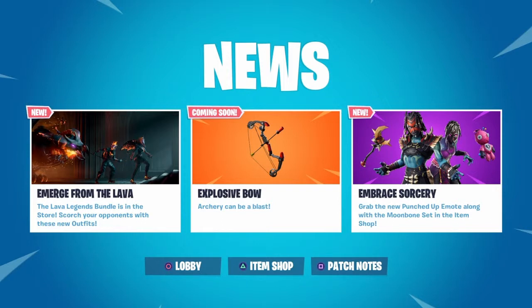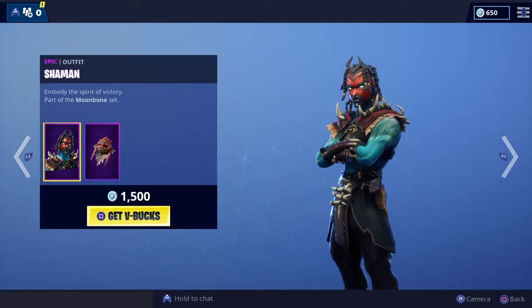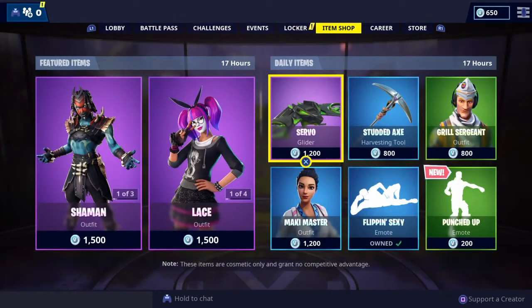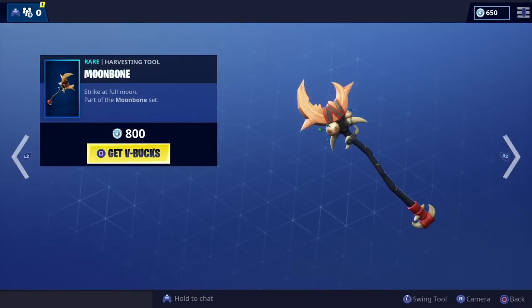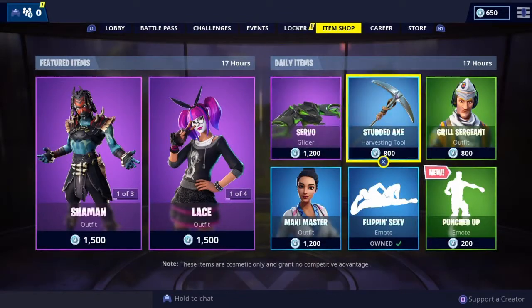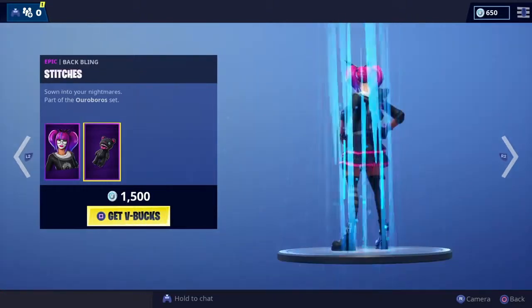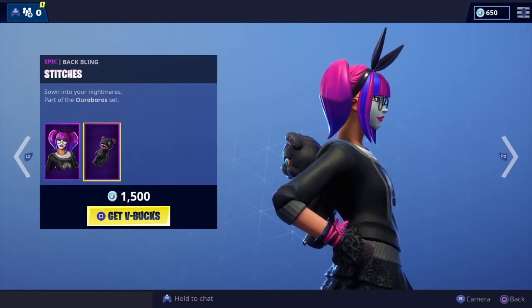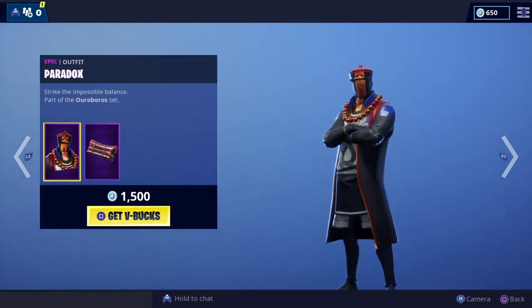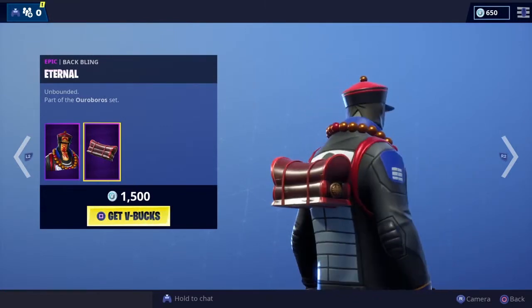In the item shop today we've got the Shaman outfit from yesterday, complete with a very cool looking back bling. We have five epic, five rare and three uncommon in the shop today. Also got Night Witch and Moonbone from yesterday. Laces — love this outfit, love the color combination with the lucky number eight on there, complete with the matching back bling. That's part of the Uberus set. Then we've got the Paradox as well — different looking, quite cool with a matching back bling.